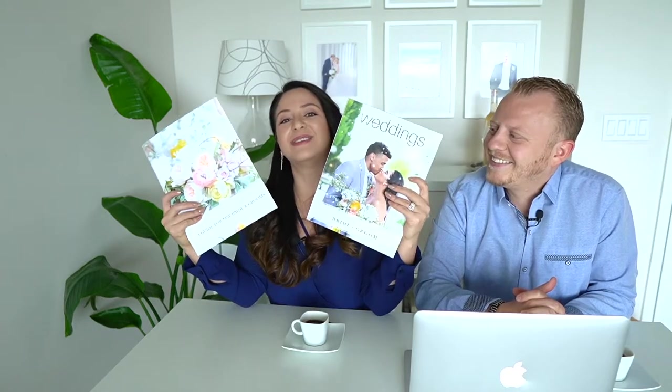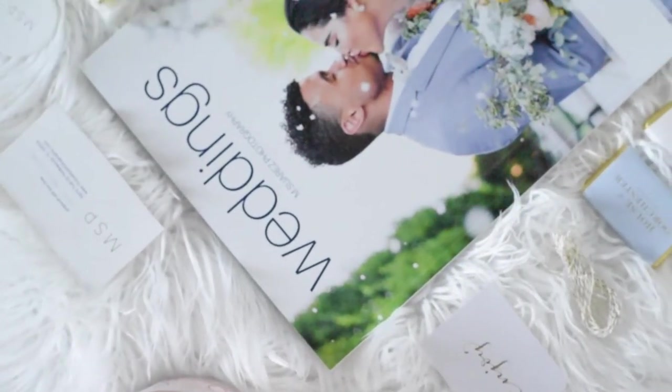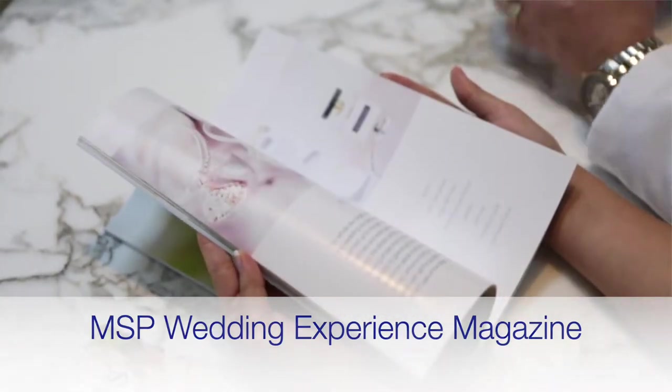Our brides receive two goodies when they book with us. The first is a guide for a picture-perfect wedding day — it covers all the time we need and what happens during each part of the wedding day. The second is our MSP wedding magazine, which has tons of information with tips to maximize us as your photographers and get those beautiful images you've dreamed of. Keep in mind, every photographer may be different on the time they require, so make sure you ask your photographer how much time they may need.